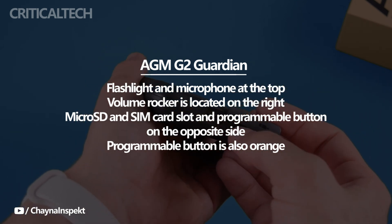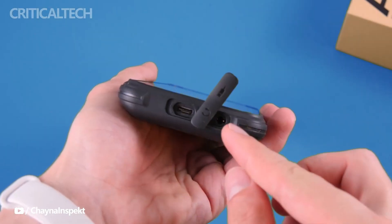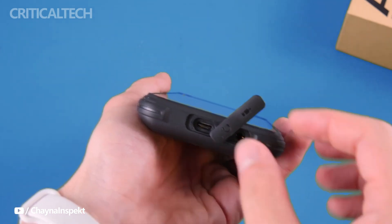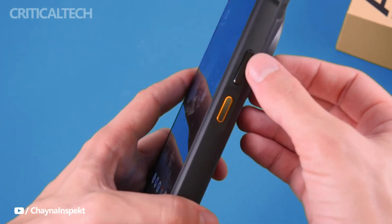The push-to-talk feature, audio playback, camera startup, and flashlight functionality may all be enabled with the programmable button. It can serve as an SOS button as well. Only those pointed at the screen, while the remainder of the body is largely resistant to shock penetration.